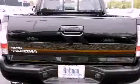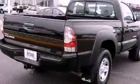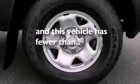The following features are also included: a passenger-side vanity mirror, an anti-lock braking system, side impact airbags, and this vehicle has less than 32,000 miles.